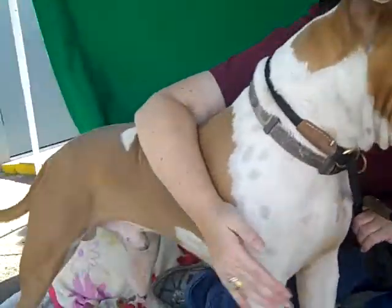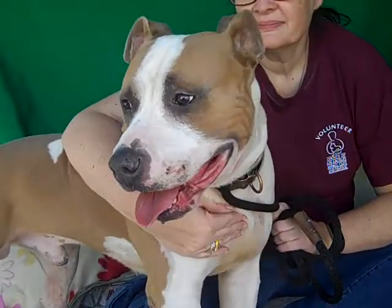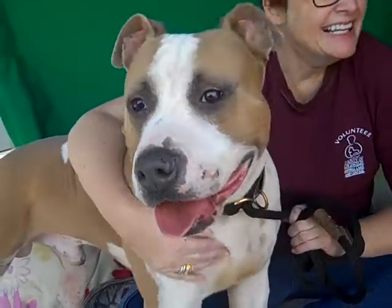He weighs 65 pounds and this guy of course needs some basic training. Having been in the shelter for a couple of months, he just needs refreshers on leash training and all that.